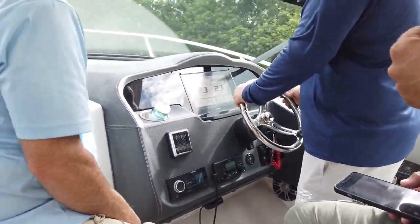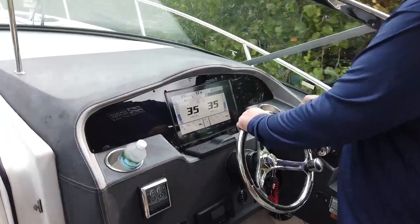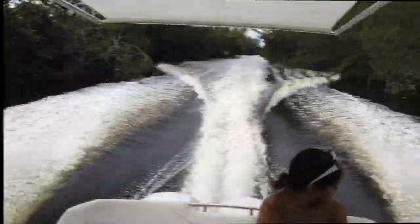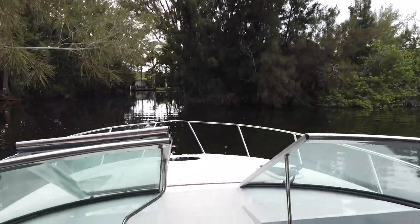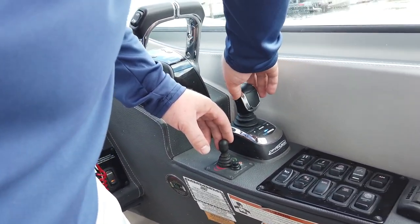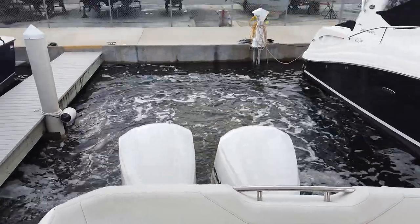We're firing it up. We're back in the marina after a successful sea trial and survey. I love that yacht.